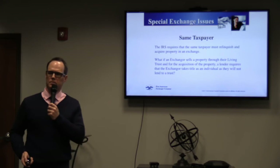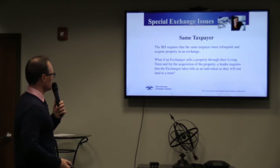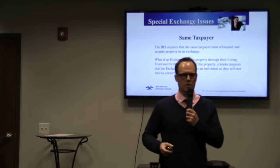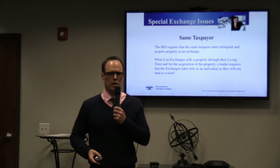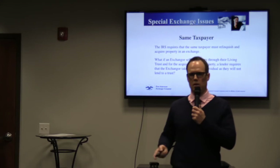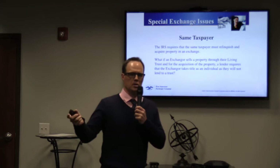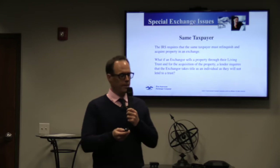Special exchange issues: the same taxpayer requirement. When you do a 1031 exchange, the way you sell your property must be the same way you buy the new property. If Mark Bullock sells as an individual, Mark Bullock must acquire the new property. If it's Mark Bullock and Emily Bullock, it must be Mark Bullock and Emily Bullock on the new property. If you sell as an LLC, you must buy as that same LLC or corporation.